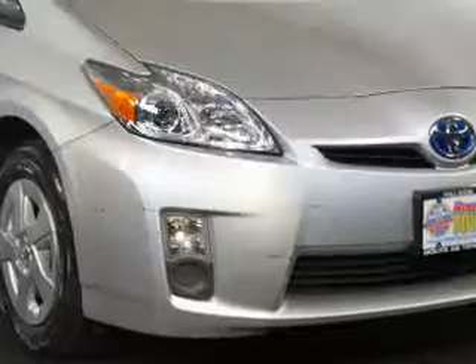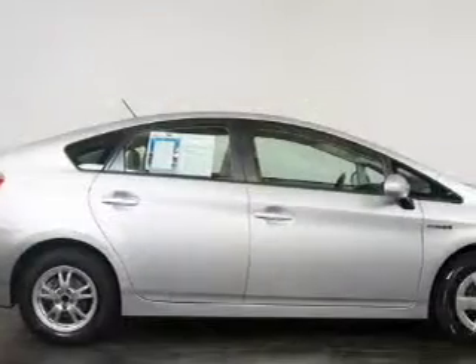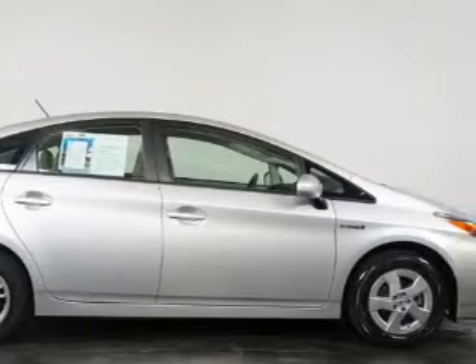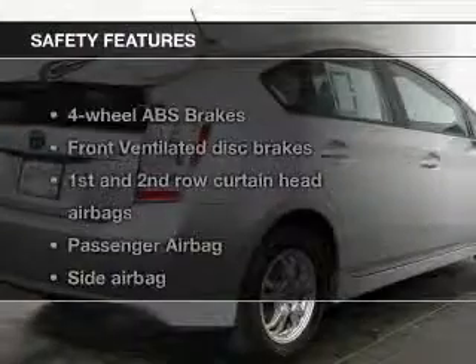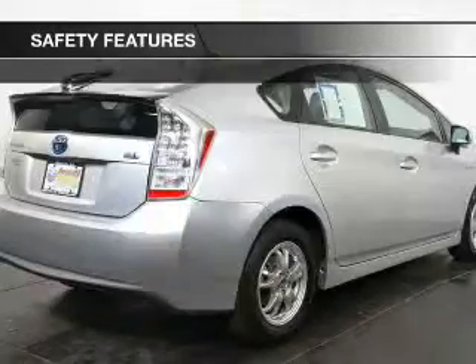Power door locks, power windows, AM/FM stereo with an MP3 player, power mirrors, power steering, and air conditioning. If safety is a high priority, rest assured knowing these top safety components are included.